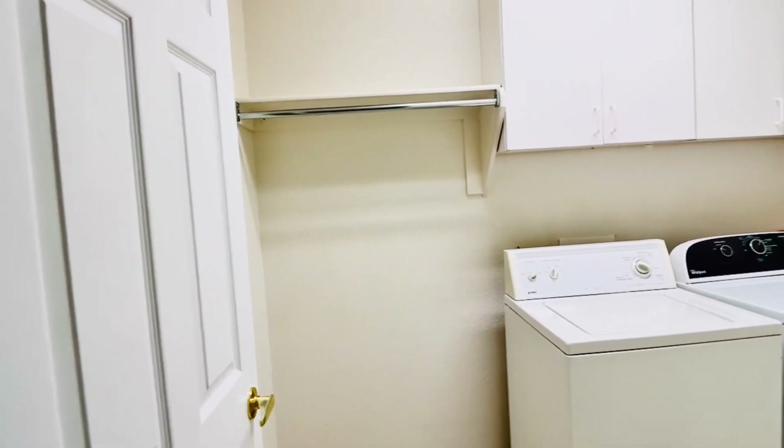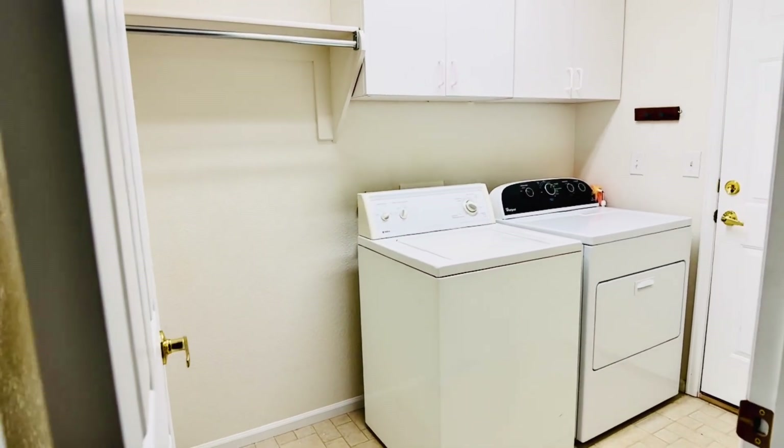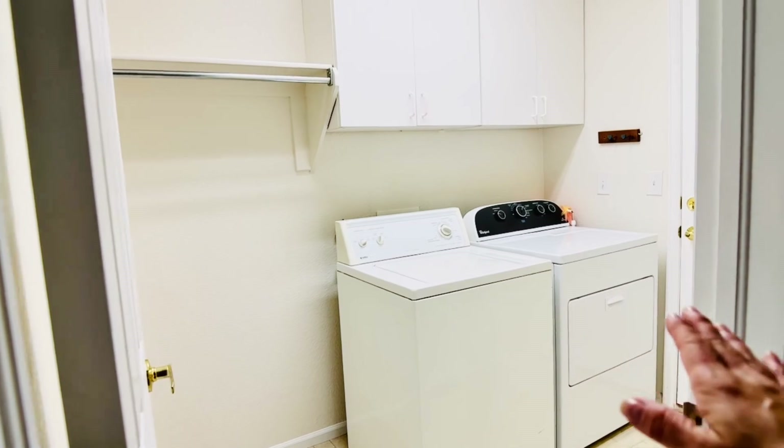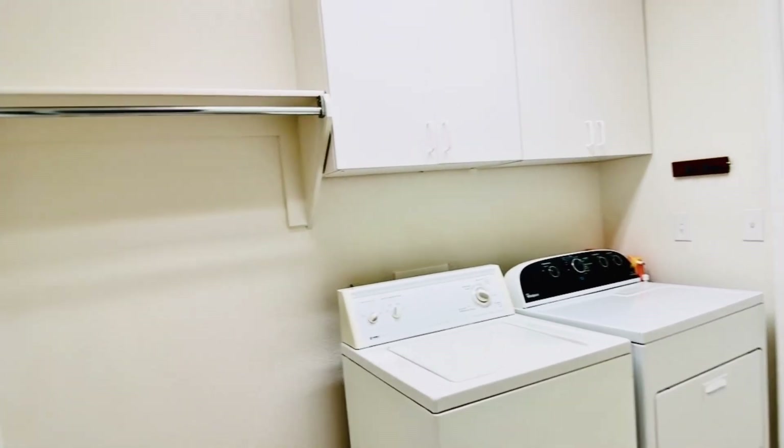First up is the laundry room, and it does state that the washer and dryer are included. We do have a hanging rod as well as cabinetry.